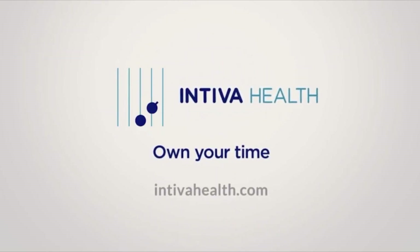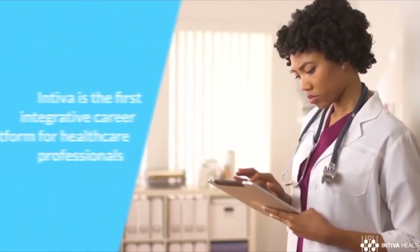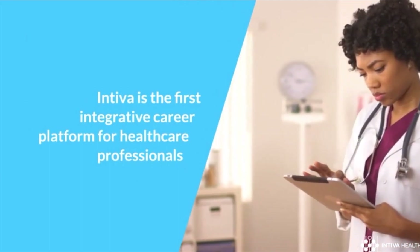Why don't you introduce yourself and also your company? I am John Hartigan, the Executive Vice President of Strategic Development and Partnerships at Intiva Health. Intiva Health is an integrated platform for licensed medical professionals to automate and streamline the administrative sides of their careers.